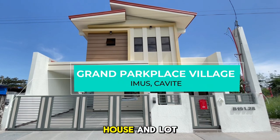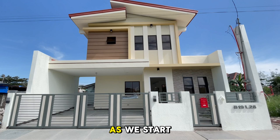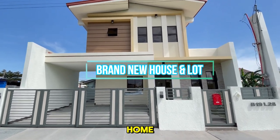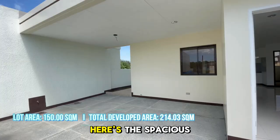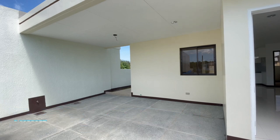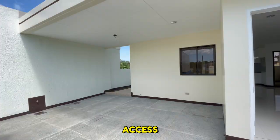Welcome to this stunning two-story house and lot, where elegance meets practicality. As we start our tour, take a look at the beautiful front of the home, complete with a secure fence and gate, ensuring both privacy and safety for your family. Here's the spacious carport, comfortably fitting up to two vehicles, designed to offer you ample room and ease of access.